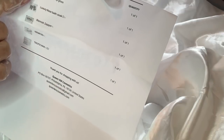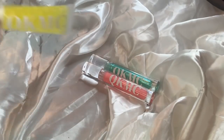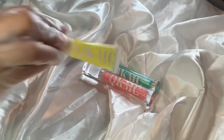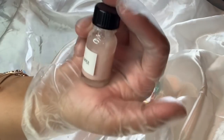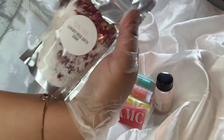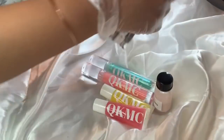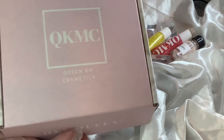Moving on to the next order — she ordered RIN, luxury rose bath soak, blemish sapper, nemesis, and tropicana. So here we have RIN, nemesis, tropicana, yummy, the blemish sapper, and the luxury rose bath soak. We are going to pack it in our custom new box.